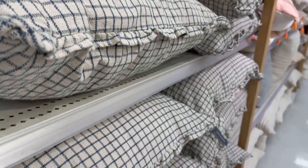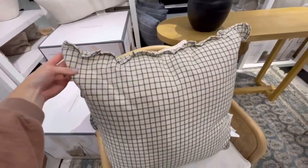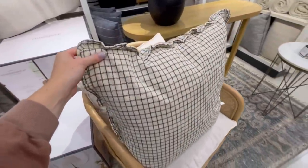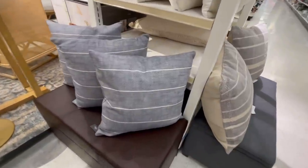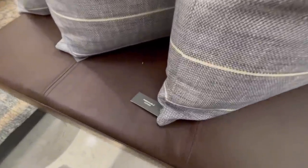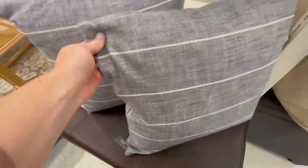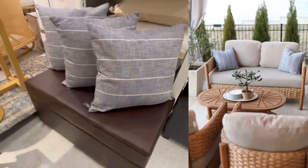Another thing that I love to look for at Target are pillows, and this one is currently one of my favorites. I love the slight ruffle detail on the end and the windowpane pattern — this pillow has personality without being overpowering and is priced at $30. Another pillow that I love is this indoor-outdoor striped pillow. They have a removable cover and we actually have these out on our patio — I love the subtle pop of color that they give to our outdoor space.